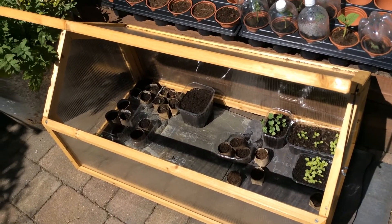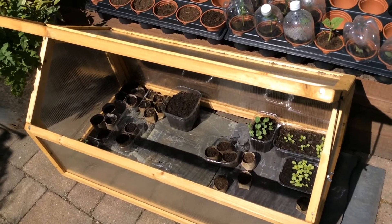Have you played outside today? I thought I'd show you a little bit around my garden.